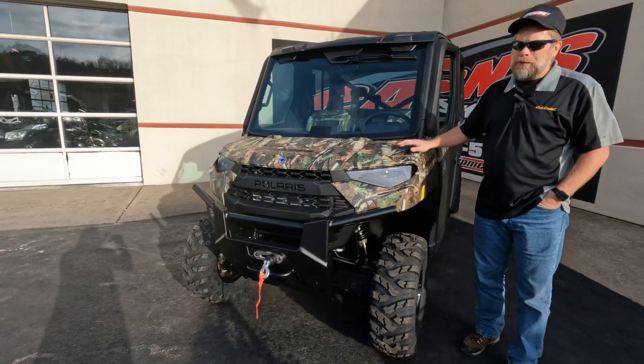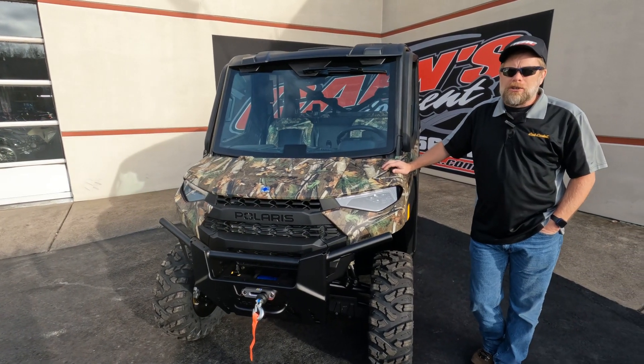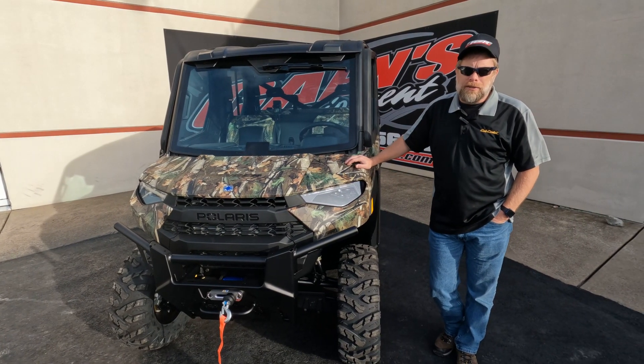Just got this in yesterday, so if you're looking for a crew like this, come down to Karns Equipment in Clearfield to check it out. You can also call us at 814-324-5251, and you can find it on our website at KarnsEquipment.com.